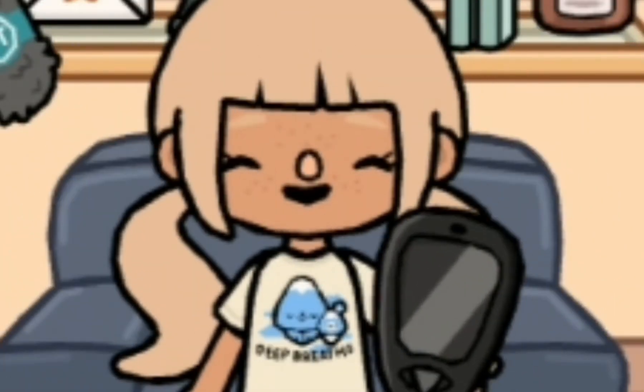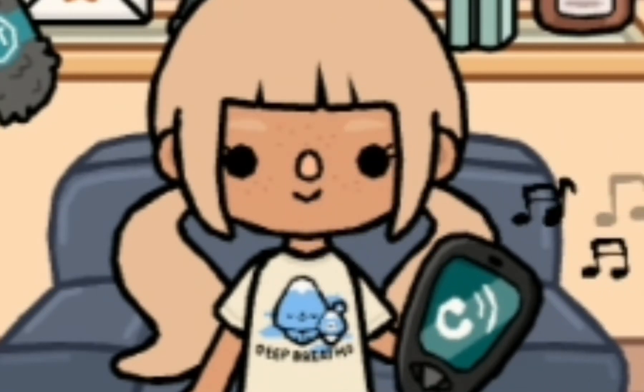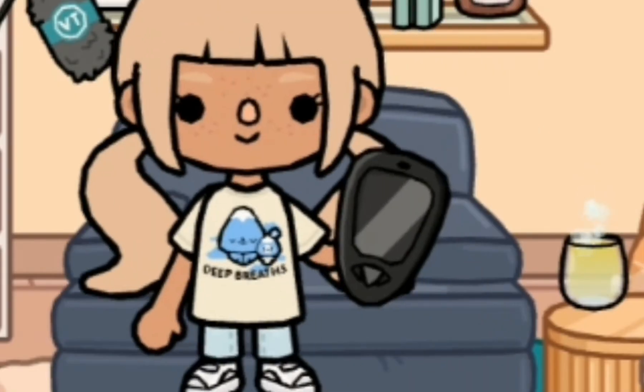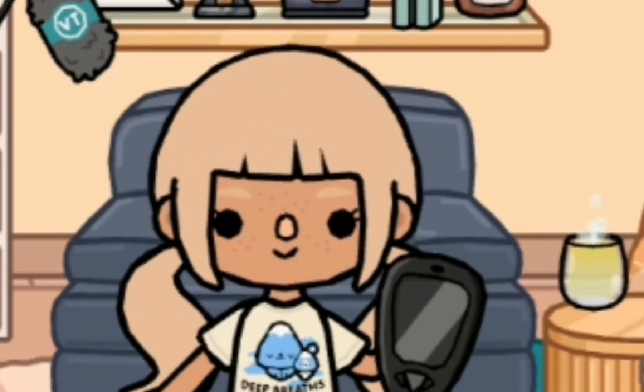Now, the next thing that I have to show you all is this super cute bullet journal. I'm going to be getting this and it is so cute — y'all have got to buy them. And now, to go with your bullet journal, of course you need some highlighters. So these are some super cute highlighters that I found.